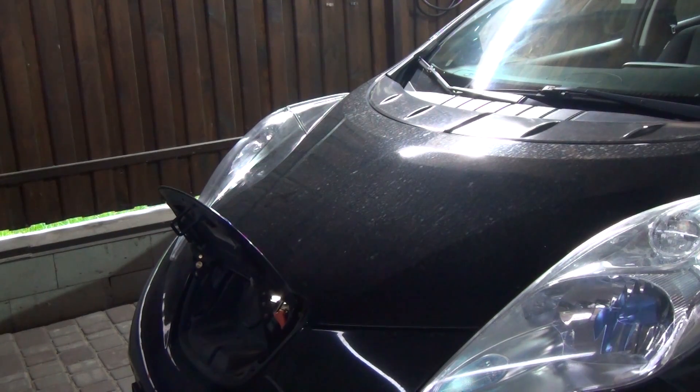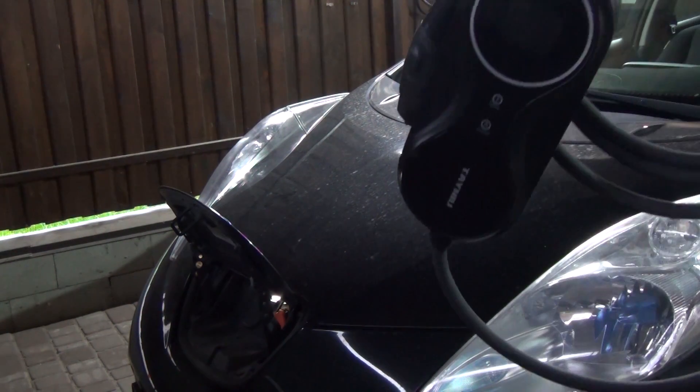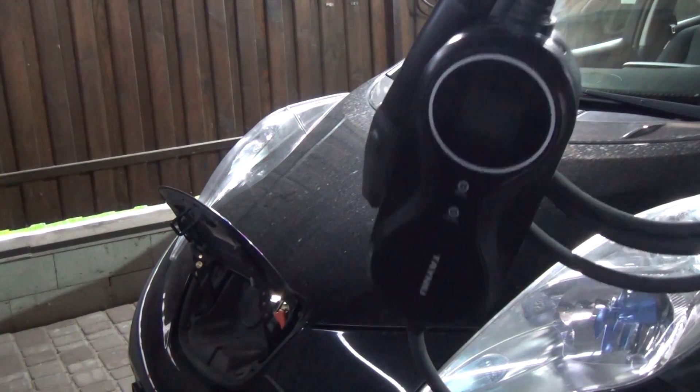What is the most important thing for any electric car? Of course, the battery charge. Without it, there is no road — neither to work nor on a trip. But how to charge quickly, safely, and not depend on expensive commercial stations? There is a solution: a portable charger.